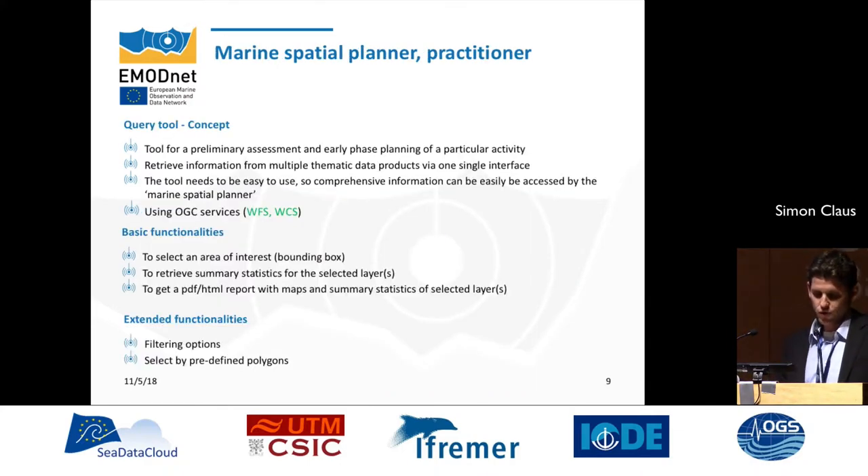The next category, the Marine Spatial Planner or Practitioner, is sometimes a bit more difficult to target. For that we are developing a query tool concept — a tool for a preliminary assessment in an early phase, for example, for a particular activity at sea. The idea is to retrieve information from different thematic data products from the individual teams. The tool needs to be easy to use and provide comprehensive information quickly. It uses OGC services, looking not only at metadata but also at the data using WFS and WCS.